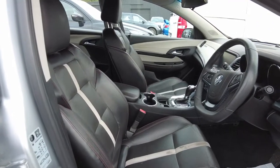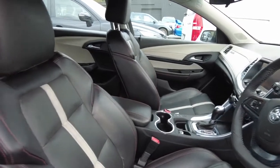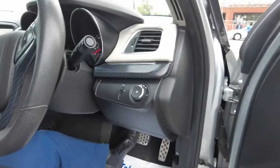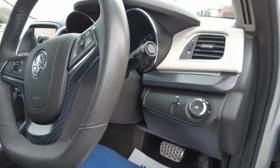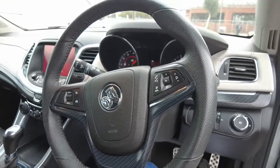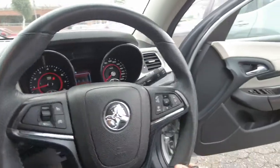Obviously it is a used car so you'll get a few stains here and there, but nothing major or damage to the actual interior. I'll start it and keep the microphone outside so you can hear it. As you guys can hear, it does sound pretty sporty. The steering wheel is in good condition also.